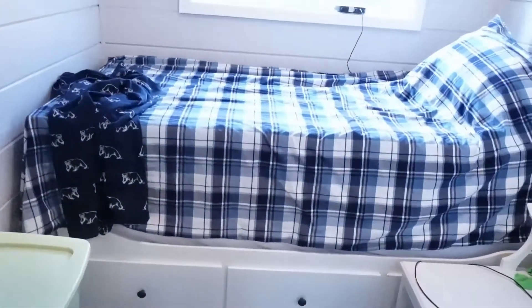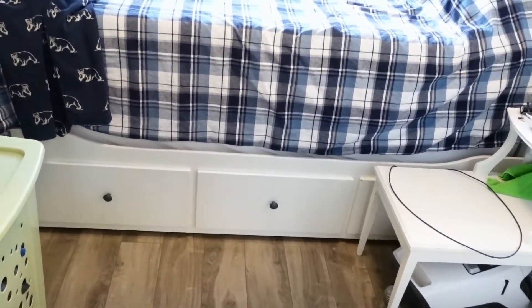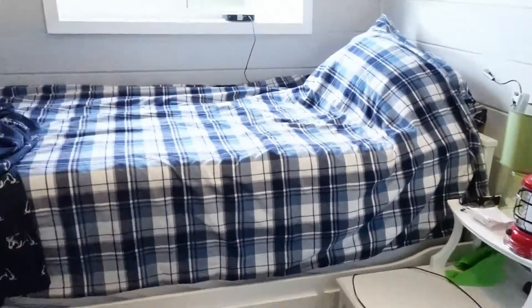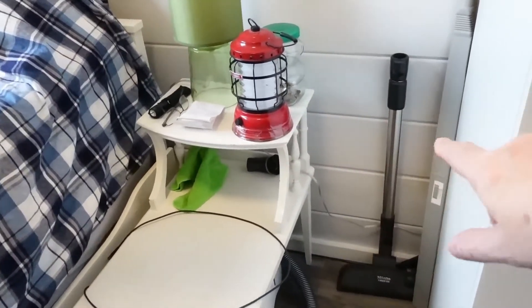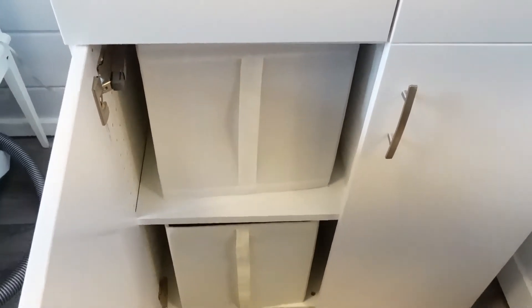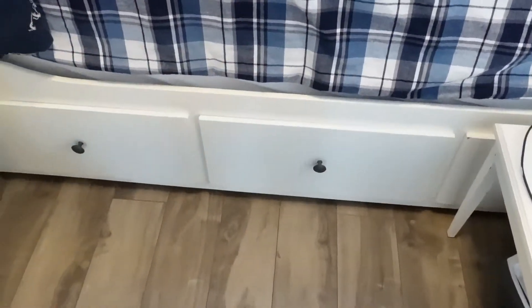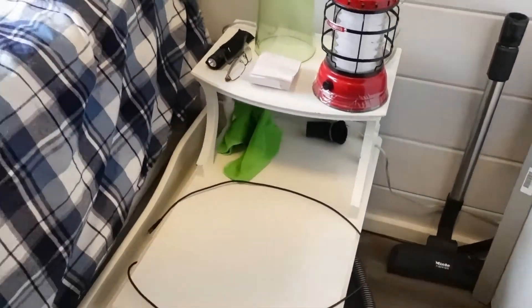He still has the twin bed — there are two twin mattresses on there, and this day bed actually pulls out to a king size bed. Things have changed a little bit since he's been living in it. He actually wants to take this day bed out and put a queen size bed in here — we've measured it all out and he can still get this little table in here. We turned the wardrobe so it's facing this wall now instead of the window. Lots of storage — he's got a clothes rod, two bins, four more in there, and three huge drawers underneath. A lot of storage.